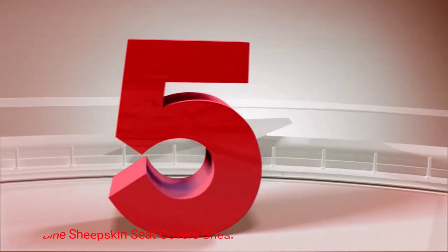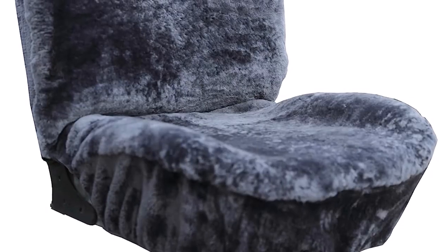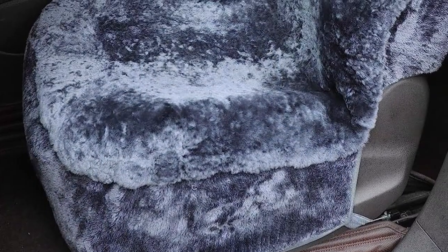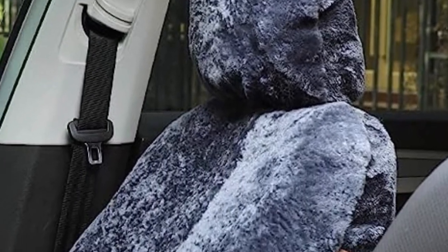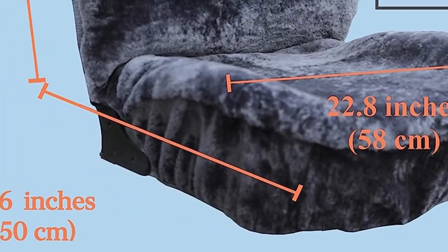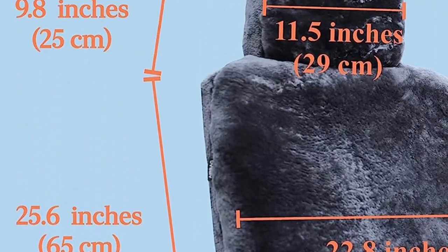Number 5. Genuine Sheepskin Seat Covers Sherling. The Genuine Sheepskin Seat Covers Sherling is the perfect blend of elegance and comfort for your car seats. Crafted from genuine sheepskin with a sherling finish, these seat covers offer a cozy and luxurious driving experience. Indulge in the sumptuous softness of these seat covers as you settle into your car. The natural insulation properties of sheepskin provide excellent temperature regulation, keeping you comfortable in any weather condition. What we like about it: provides protection for original car seats; easy maintenance and cleaning. What we don't like about it: limited color options are available.